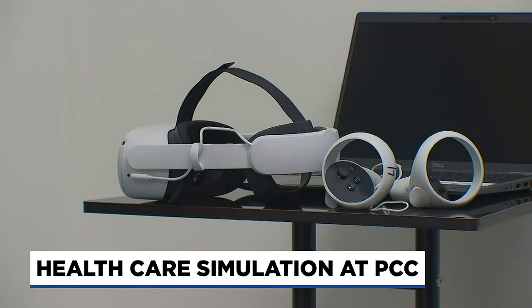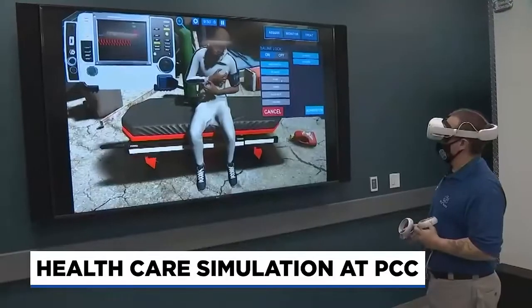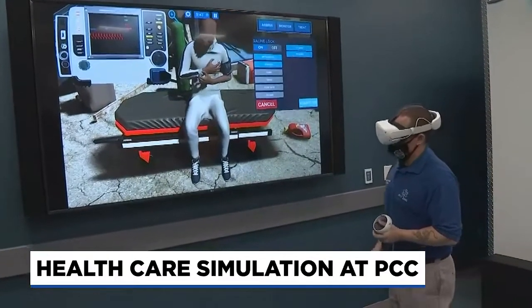The center also has virtual reality technology, which can be used by students at home or in the VR suite at the center.